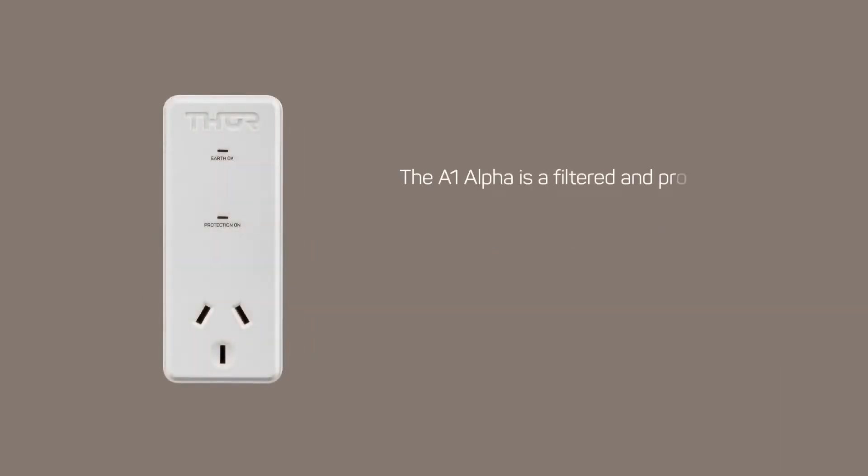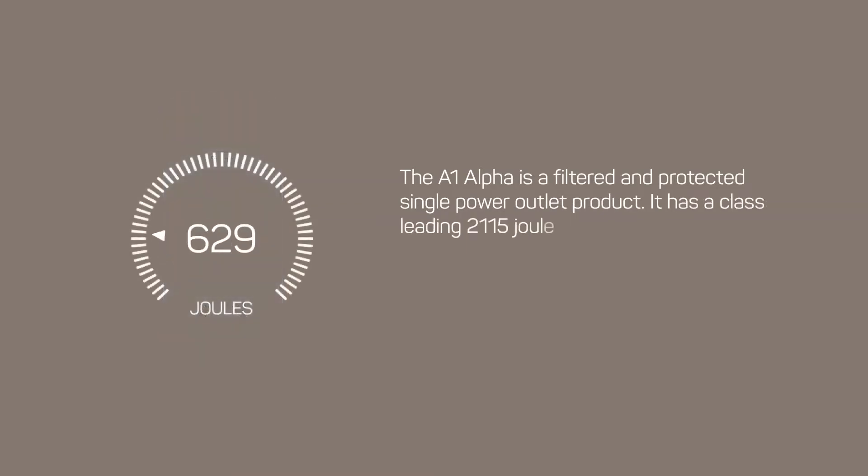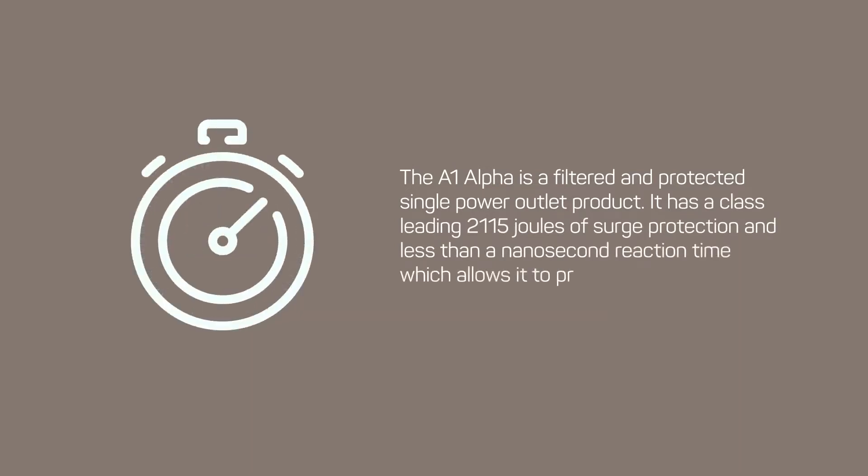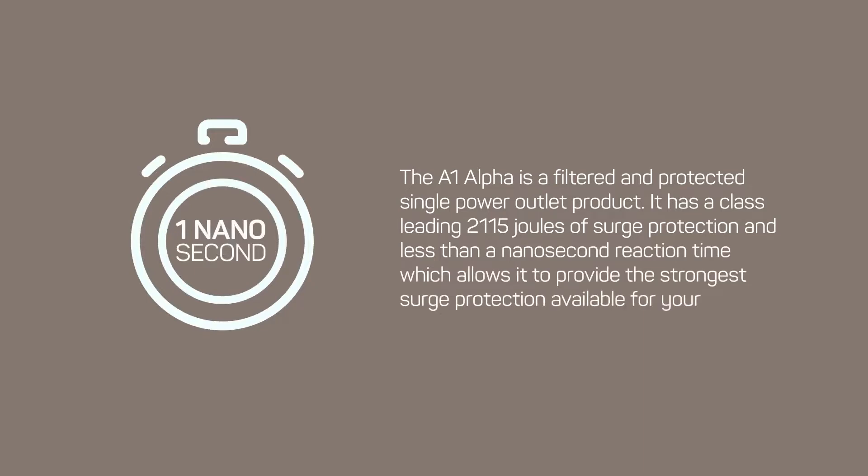The A1 Alpha is a filtered and protected single power outlet product. It has a class-leading 2115 joules of surge protection and less than a nanosecond reaction time, which allows it to provide the strongest surge protection available for your equipment.